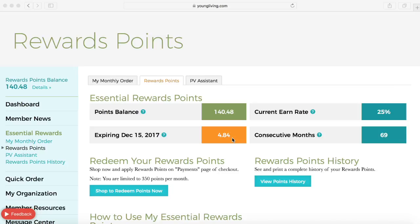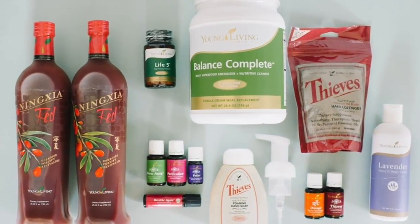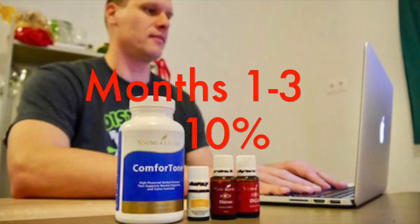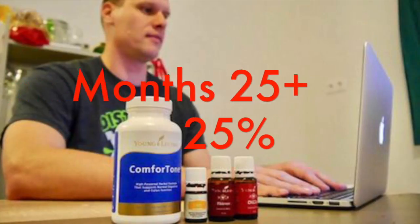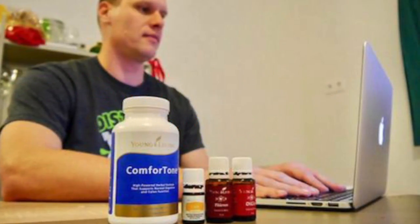Points expire one year after you receive them. I can also see what rate I'm earning essential rewards points — this rate is dependent on how many months you have been on essential rewards. Months one through three you will earn 10% back, months four through 24 you will earn 20% back, and after that you will earn 25%.